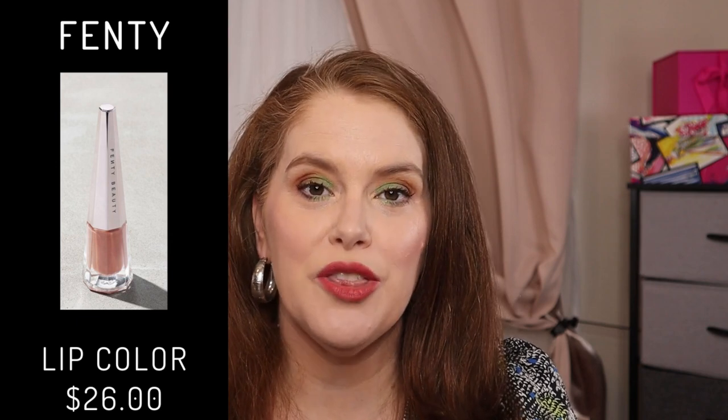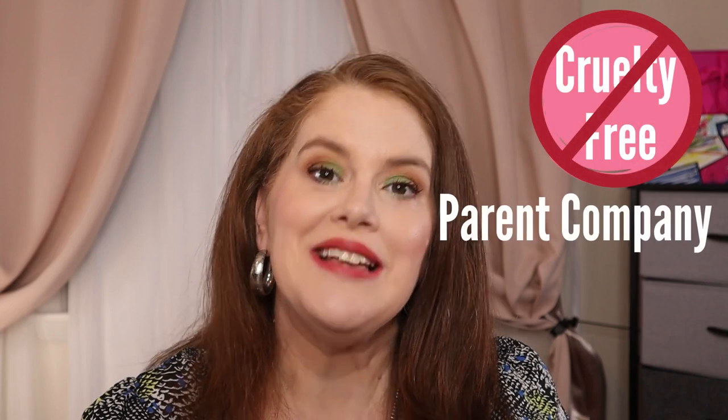This is the Stunna Lip Paint Longwear Fluid Lip Color in the color Unbuttoned, with a value of $26 for 0.13 ounce or 4 ml. It is described as a soft matte finish. They are cruelty-free, but unfortunately their parent company is not.